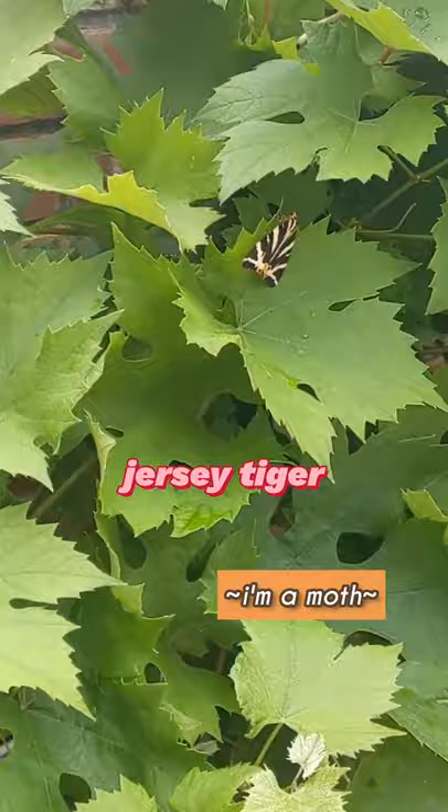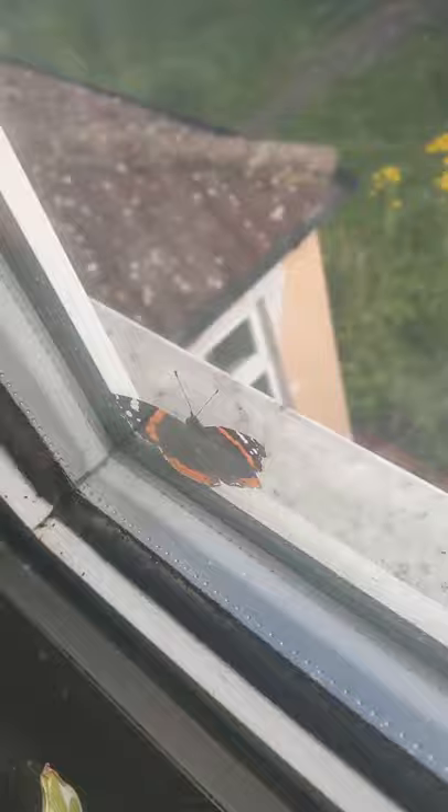Found this nationally scarce Jersey tiger on a stormy day trying to get some shelter. The red admiral is super elusive, but here it is on my windowsill.